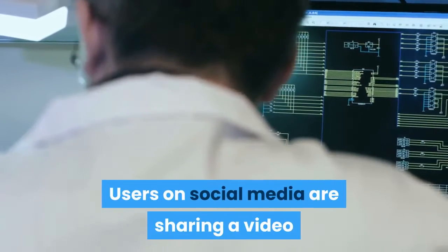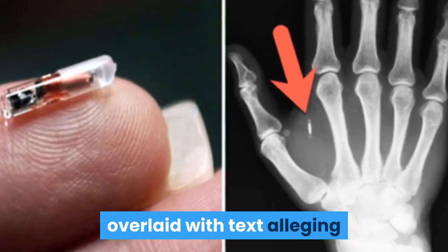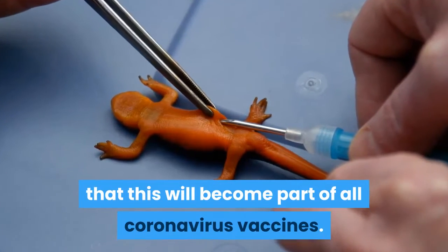Users on social media are sharing a video showing people being implanted with a microchip, overlaid with text alleging that this will become part of all coronavirus vaccines.